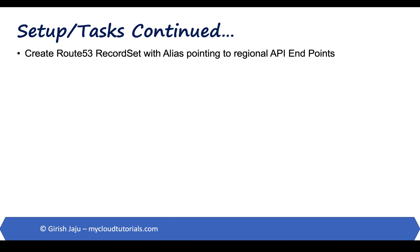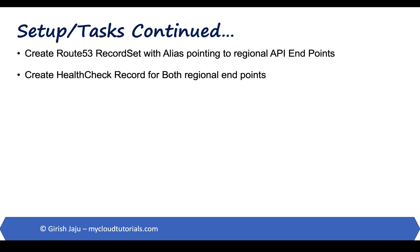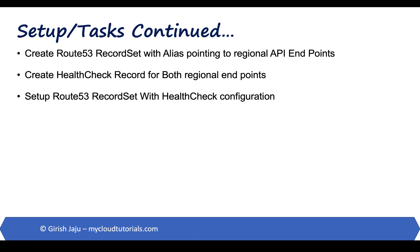We will create a Route 53 record set with alias pointing to the regional API endpoints. We will create the health check record for both regional endpoints. Then we will set up the Route 53 record set with the health check configuration.